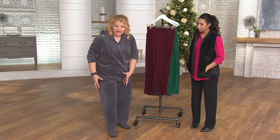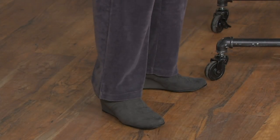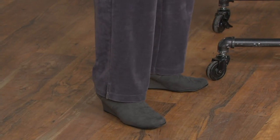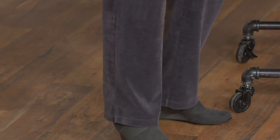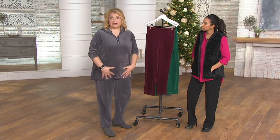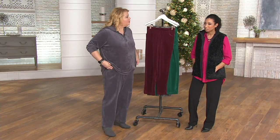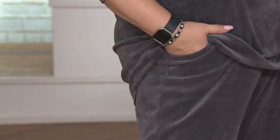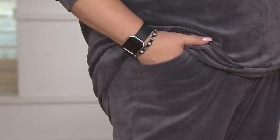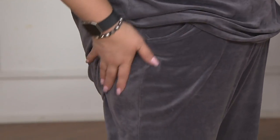It's more of a straight leg feel — not too wide, not too narrow — so it goes easily over the leg. Angel is wearing the extra large in the pants and went up a size in the top to an 2X for a more voluminous look. You can find all the options on QVC.com by searching 'quacker velour.'